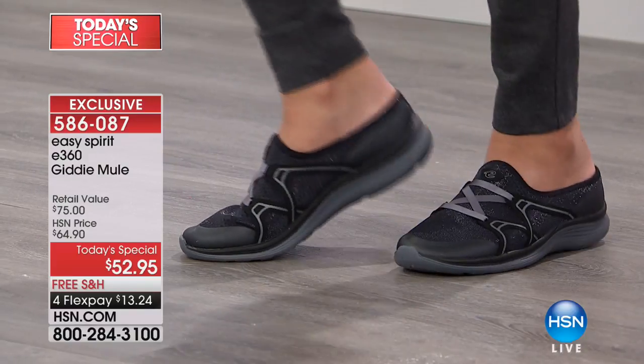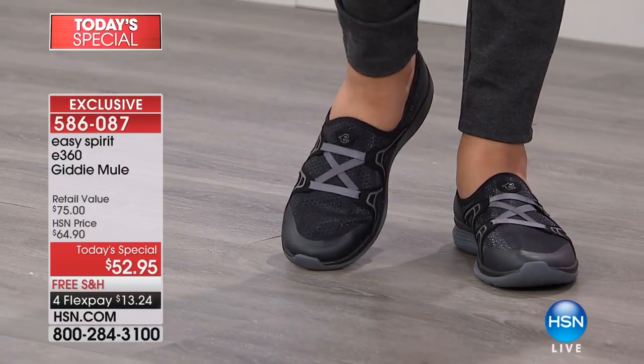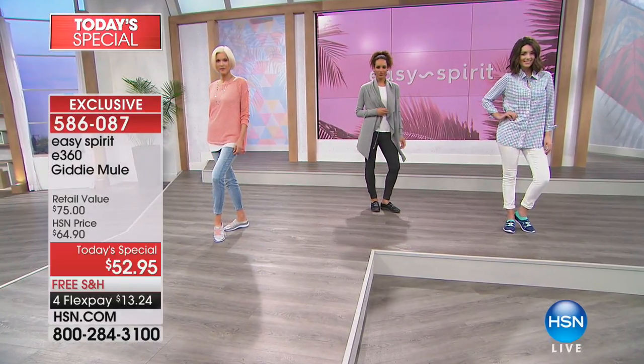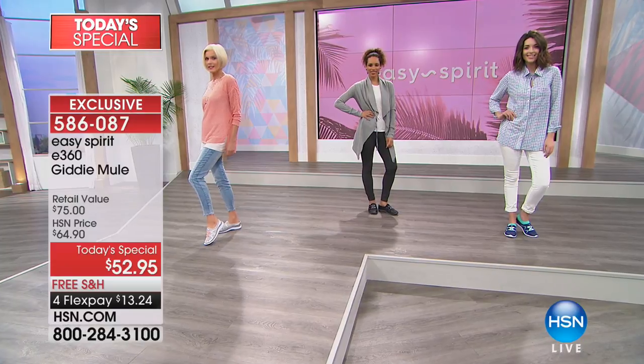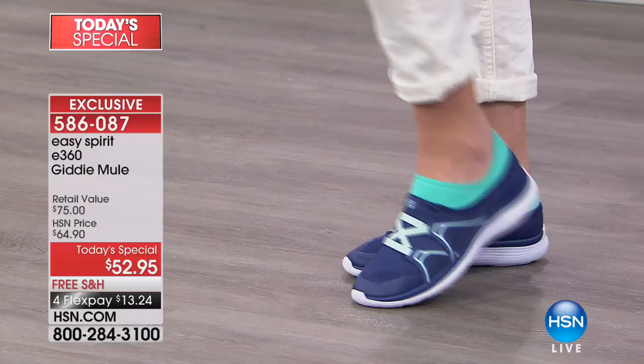This shoe you can basically bend in half, and by the way, it is feather, feather, feather-like — incredibly light. Sizing: six, six and a half all the way through 12, medium width, and we have wide width. You just order by your accurate size.